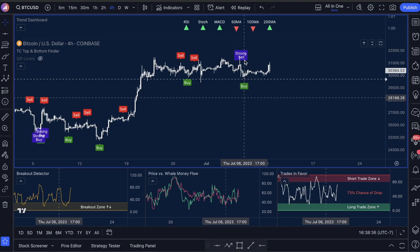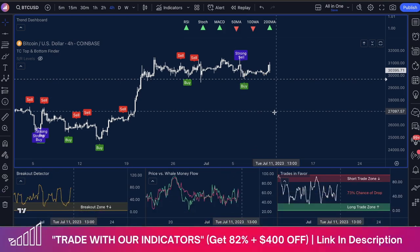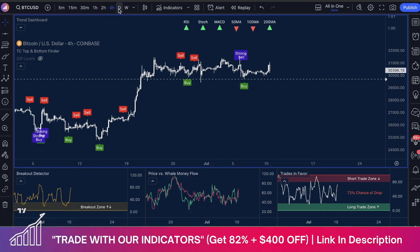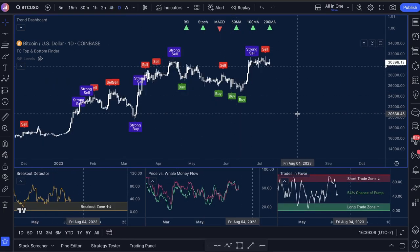Let's look at the crosshairs. We have a buy signal here. This is sitting at about 55%, but look at how low well money flow is — down to like 35-40% — where this can easily start moving back up. Once you have all this in the market, where do you think the consolidation is going to move? It's going to move where wells want to push their money, back into the market, because they've been selling. It truly is just an amazing pair of indicators: Top and Bottom Finder, Price vs. Well Money Flow, and Trades in Favor. That is all of our secrets pretty much revealed.